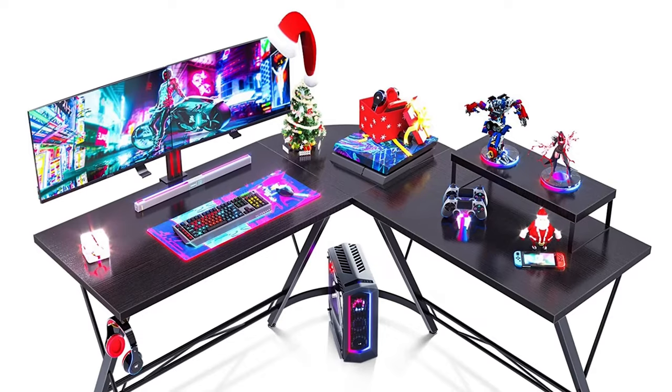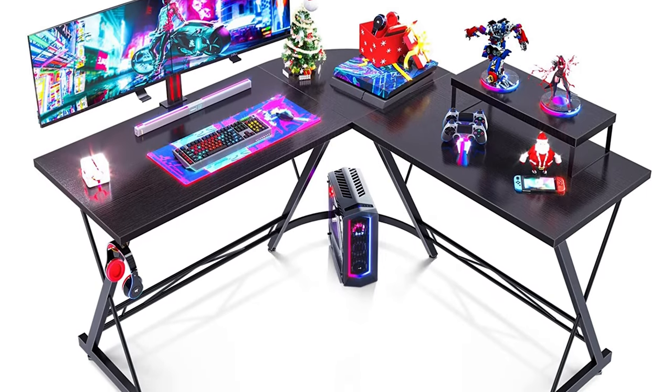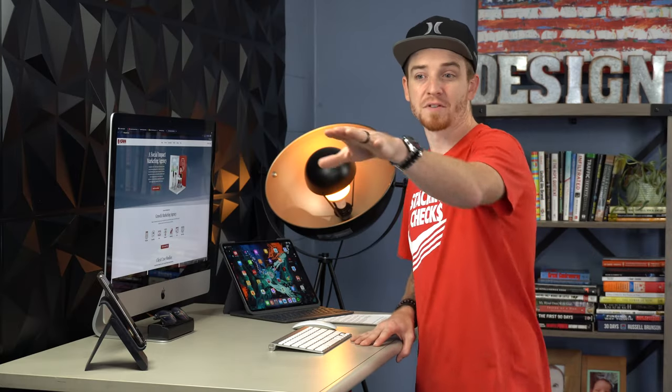The third desk is an ultra-budget L-shaped desk: the Casaottima — spelled C-A-S-A-O-T-T-I-M-A. It's a really nice, very affordable desk that any designer should be able to get. If you need more working space, an L-shape is great — I actually have L-shaped desks here in the studio and at home. It gives you more surface area to work with and that side-table feel, which is why it made number three.